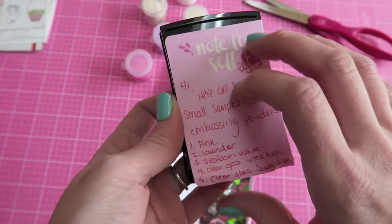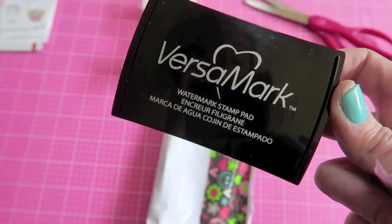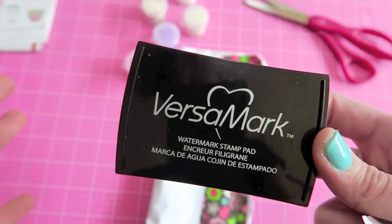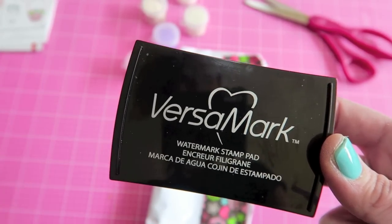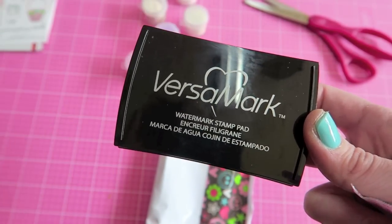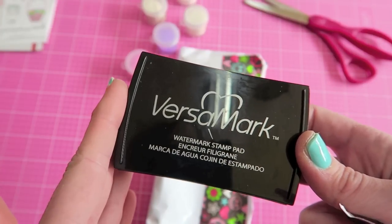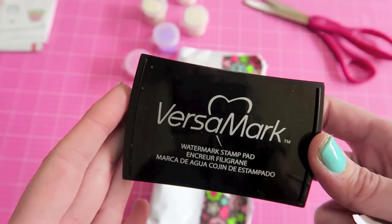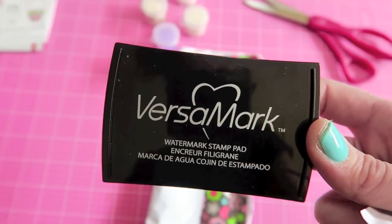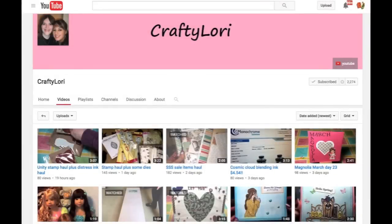She also sent me the Versamark clear embossing ink, and I'm really excited because I've just been using white embossing ink since I typically use it on white paper. This will be so nice to use on all kinds of colored papers when I want a clear image. I'll definitely be using this soon in some type of project for you guys — I've never used it before but I see it used all the time in tutorials. Thank you so much!